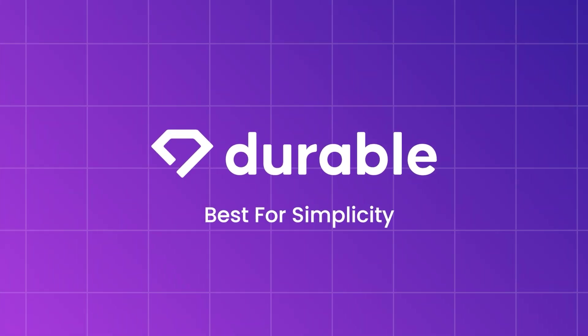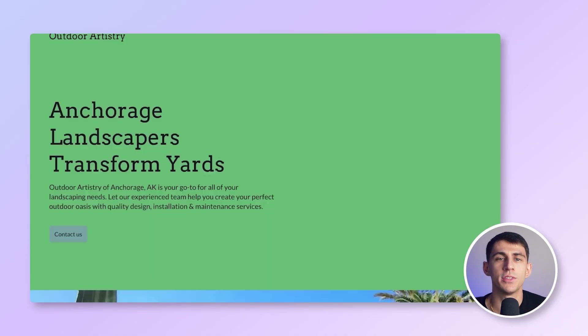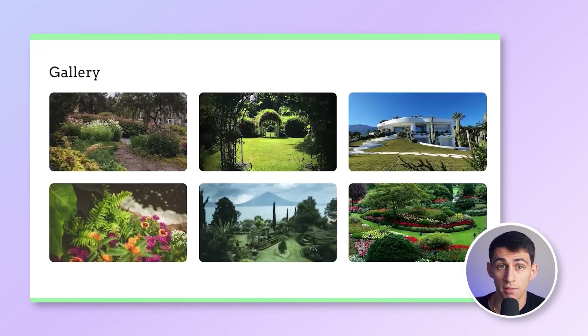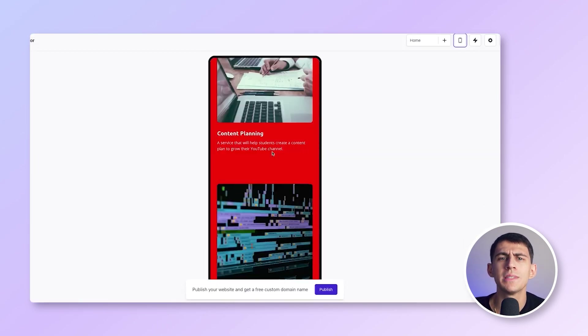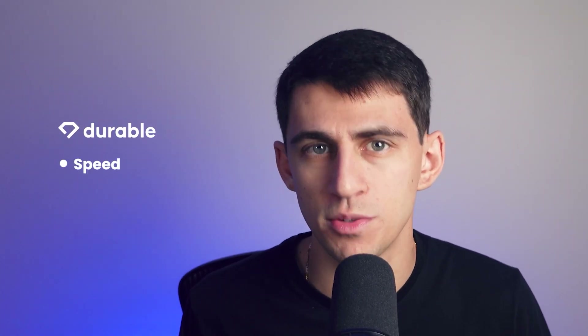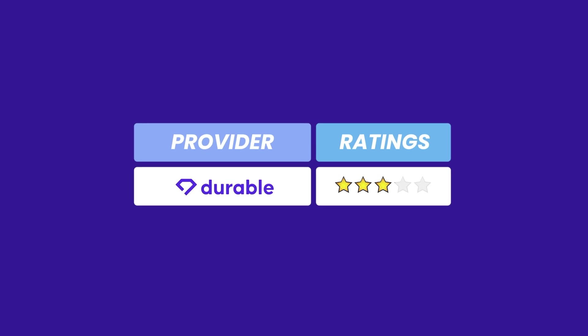First up is Durable. If you're looking to build a website in under a minute, Durable is your go-to. Durable AI generates your entire website based on a few details about your business. You'll have a fully functional website almost instantly with no coding required or design skills. It's perfect if you're in a rush and need something that just works. Durable starts at $20 a month, but it's definitely for people who value speed over customization. This is a solid three out of five for speed and simplicity.